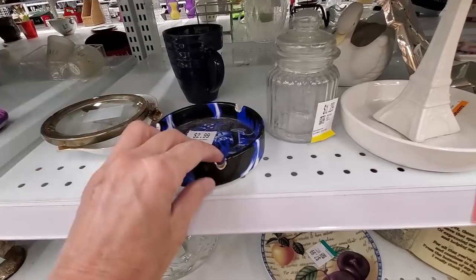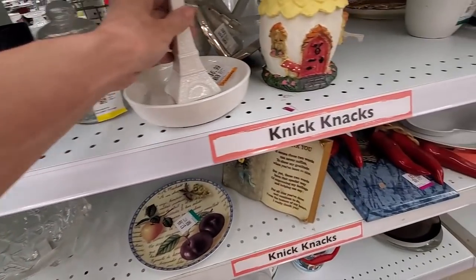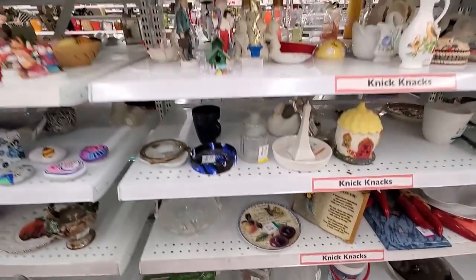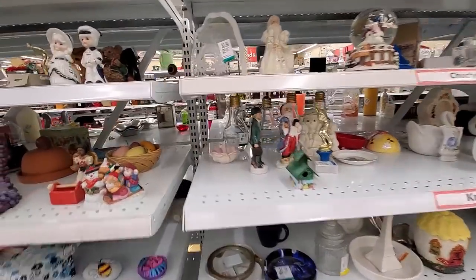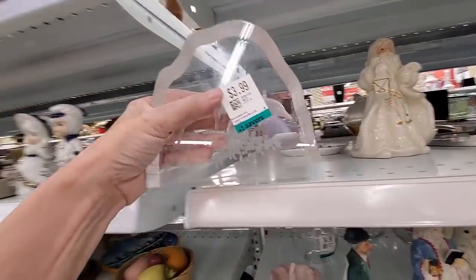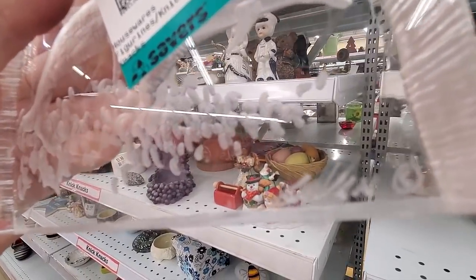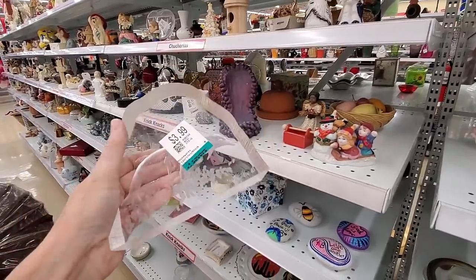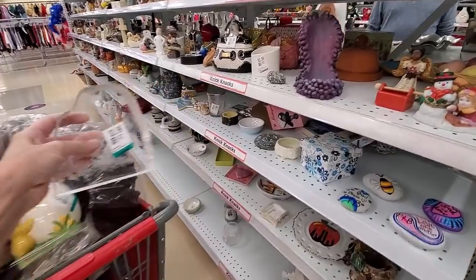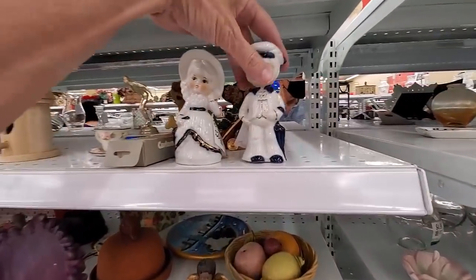I'm starting to run out of room at this point — my cart is so full. Ta-da! There's another one. This one is dolphins. This one's a little more scratched up, but I decided that worst case scenario it will go to my dolphin-loving daughter.